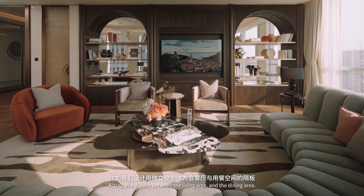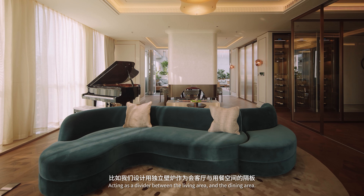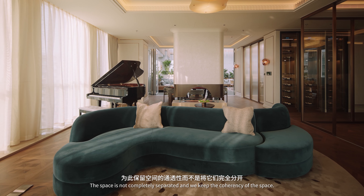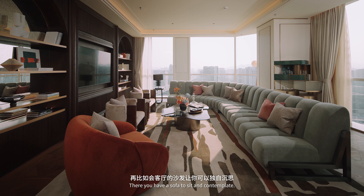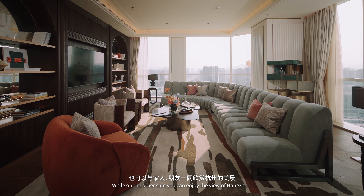Acting as a divider between the living area and the dining area, the space is not completely separated and we keep the coherency of the space. There you have a sofa to sit and contemplate, while on the other side you can enjoy the view of Anzu.